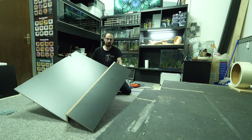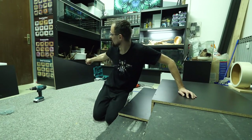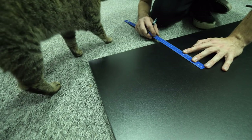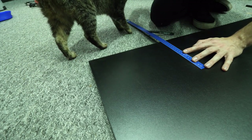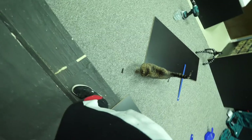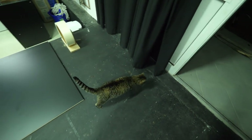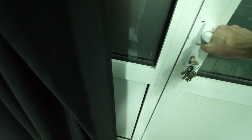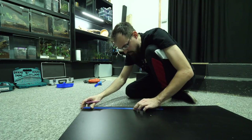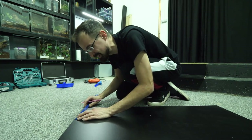Now the bottom part is finished, which means we can measure this part, mark it on the sides, and cut it with the jigsaw. Hey Mica, you are in my shot! She definitely wanted to go out. It is actually a good thing that she went out because we are going to use a jigsaw now, and that would definitely shock her if she was still sleeping.